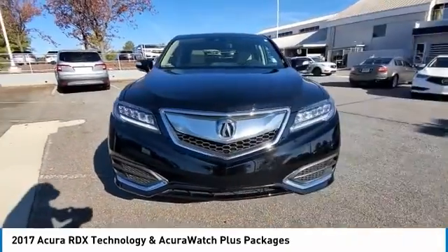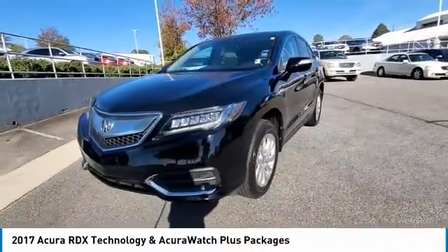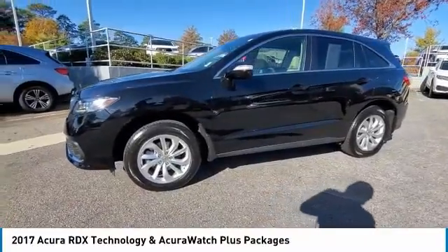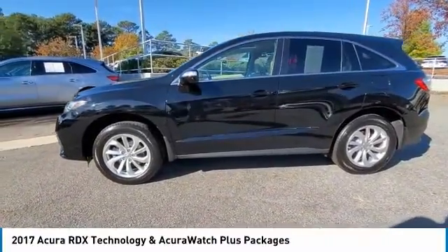Speed control, four-wheel disc brakes, rear window defroster, rear window wiper. If you like it online, you'll love it in your driveway. Take it for a spin today.